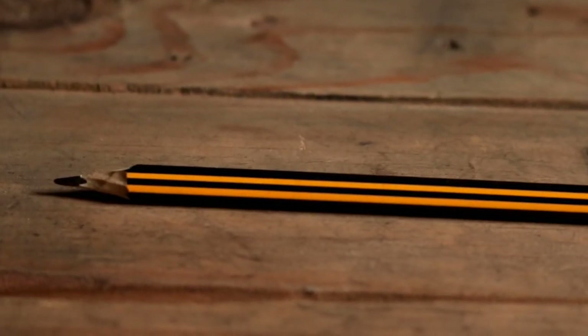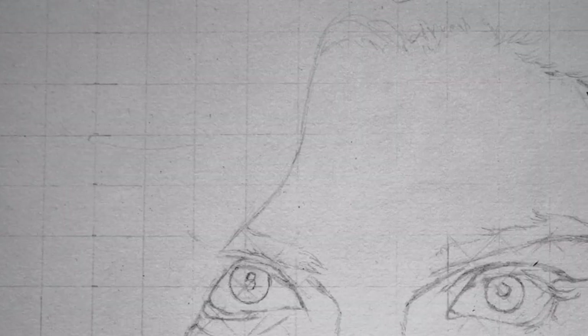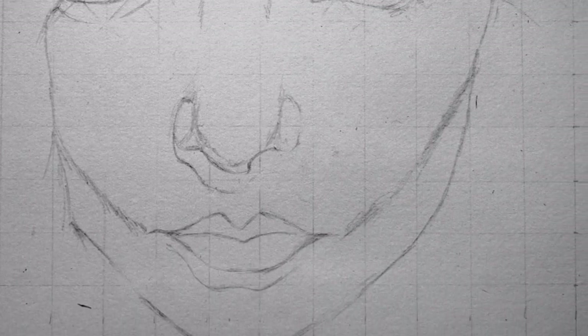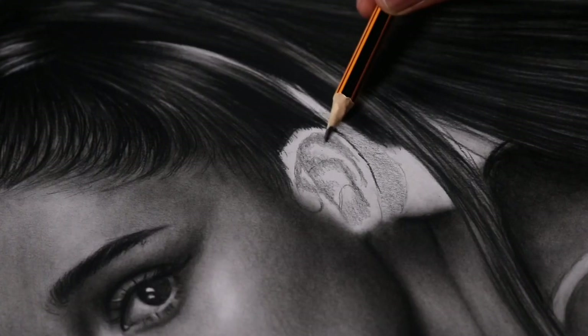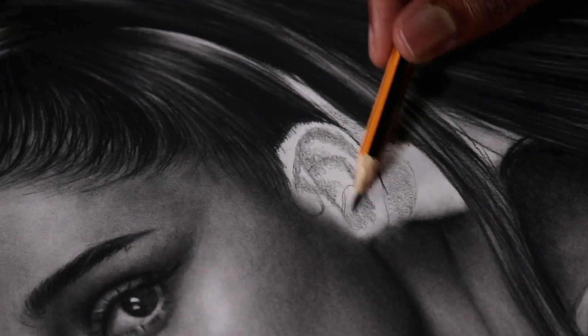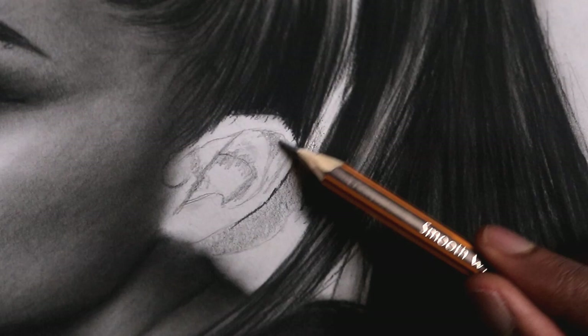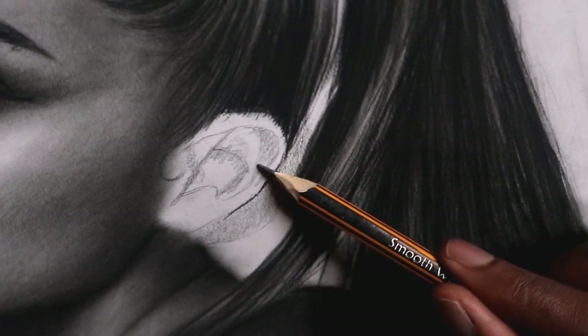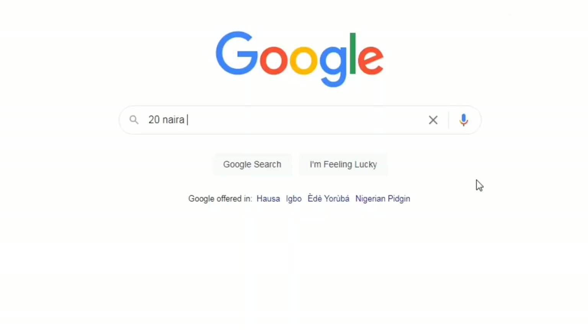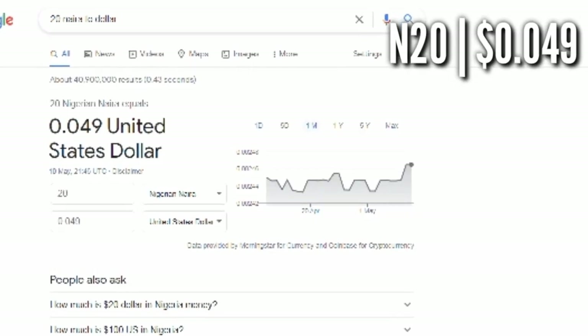The first material on the list is the HB pencil. As little and light as you may see this pencil, it plays a crucial role when drawing my portraits. You see these outlines for these portraits? They were created by my HB pencil. I also use my HB pencil to create light shading as the base layer. Can I live without this? No. The price: 20 Naira or $0.049.